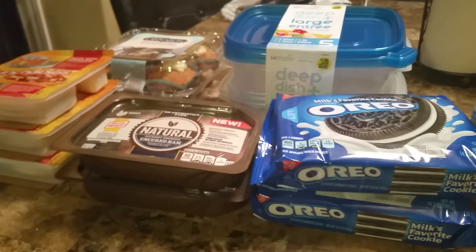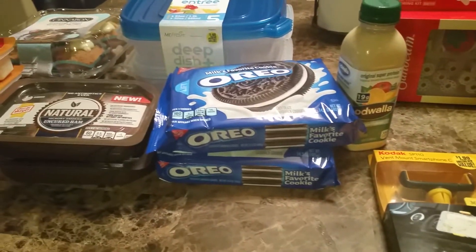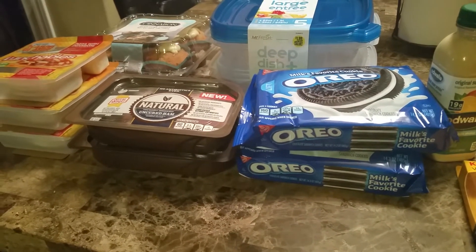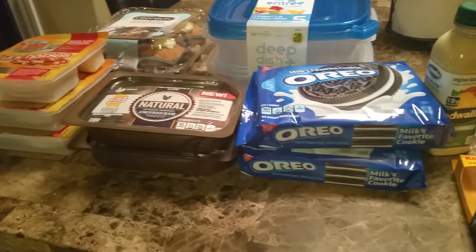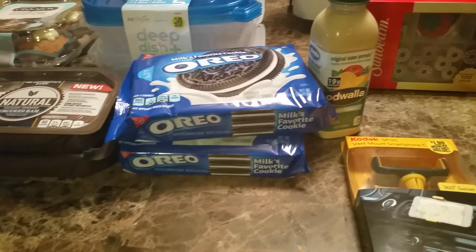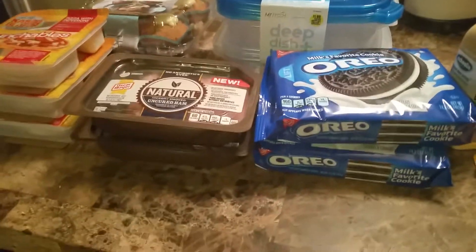So that's pretty much it, guys, for my haul. I wanted to share because I think a lot of these items are pretty good items, so you should check out your 99 cents only and see if you could find them. Thank you very much for watching. If you haven't subscribed, please do so, or please give it a thumbs up. Comment below and let me know if you guys are still interested in these type of videos. I do want to start making cooking videos, and if you guys are interested in watching, please give it a thumbs up or let me know in the comments. Talk to you guys soon — thank you guys so much for watching, and have a good one. Bye-bye.